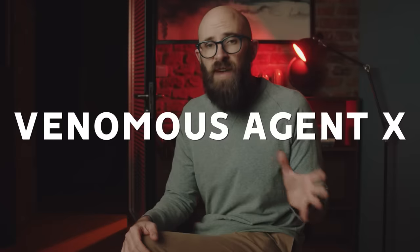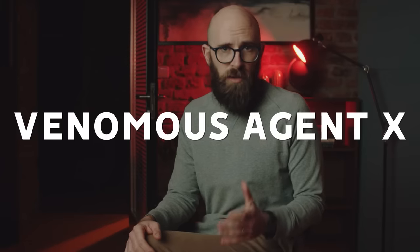VX, short for Venomous Agent X, is a chemical compound capable of killing a person just by touching their skin. It's not found in nature — it's entirely man-made. It belongs to a group of synthesized chemical compounds known as nerve agents, and there's a whole group of them: more than ten nightmarish ways to kill thousands of people.